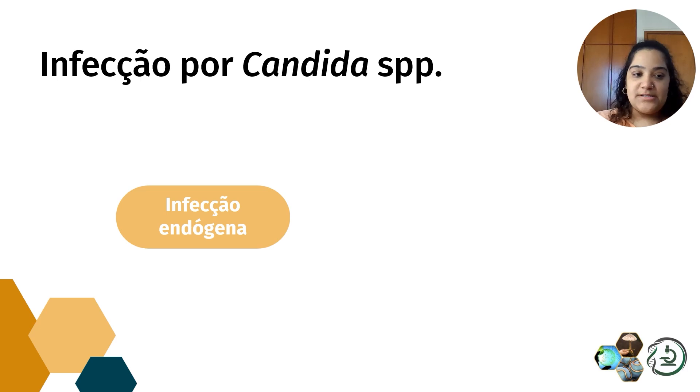As infecções causadas por Cândida, em sua grande maioria — cerca de 90 a 95% — ocorrem de forma endógena. Ou seja, Cândida já faz parte da nossa microbiota e, através de um desequilíbrio no sistema imunológico, vai desencadear uma infecção. Porém, há relatos na literatura de infecções exógenas, como por material cirúrgico contaminado, mão de profissional de saúde ou alimento contaminado, mas na maioria dos casos a infecção é endógena.